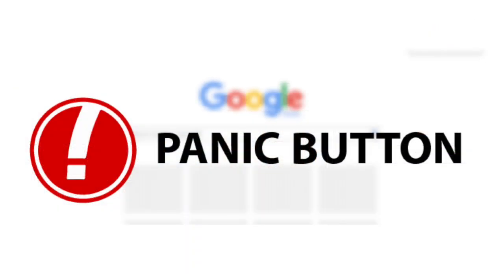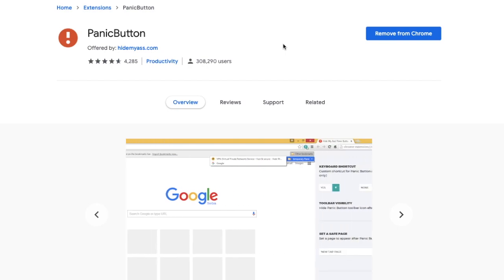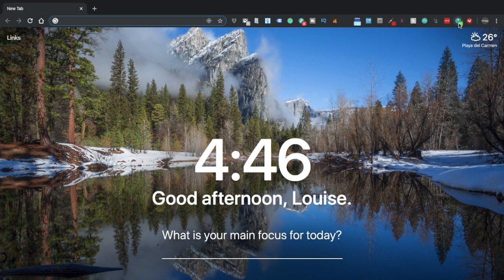Panic Button. This privacy extension is slightly different to the rest, in that it helps you to be more private without prying eyes physically around you. Panic Button hides all your tabs with one single button for you to restore later. So if you don't want others to see what you're looking at on screen, you can hide everything with a click of a button or a keyboard shortcut. You don't have to frantically minimise all your tabs whenever anyone approaches you. Simply click the button and all your tabs are saved as a temporary bookmark. With another click of the green button, all your tabs will then be restored.